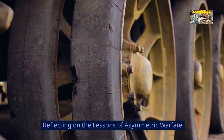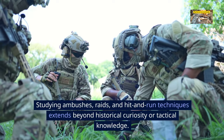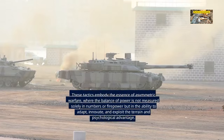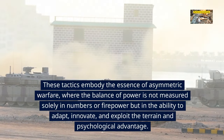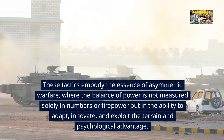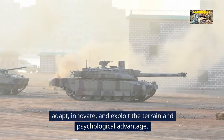Reflecting on the lessons of asymmetric warfare: studying ambushes, raids, and hit-and-run techniques extends beyond historical curiosity or tactical knowledge. These tactics embody the essence of asymmetric warfare, where the balance of power is not measured solely in numbers or firepower, but in the ability to adapt, innovate, and exploit terrain and psychological advantage.